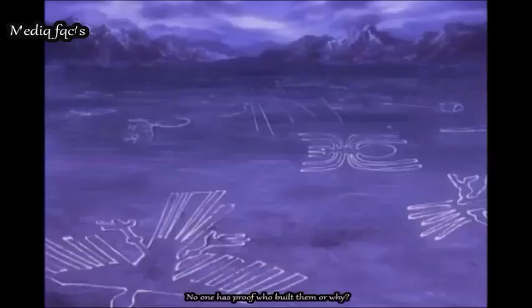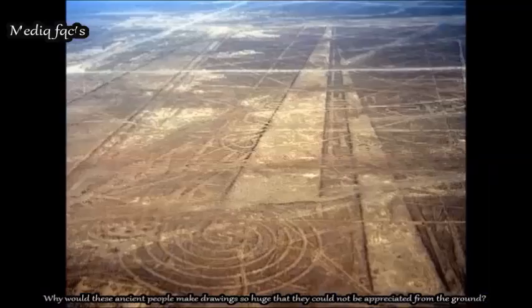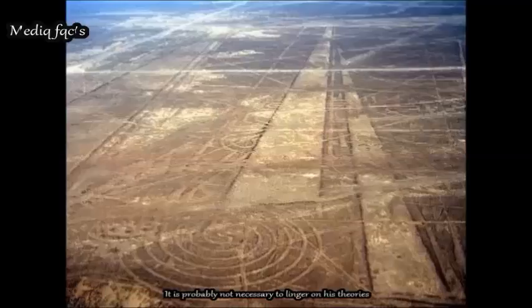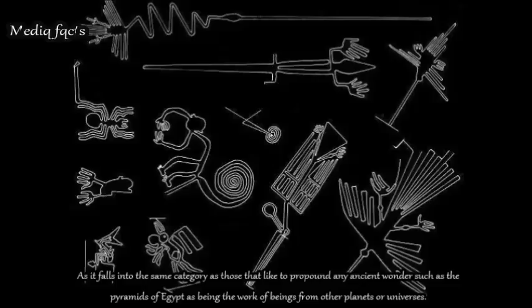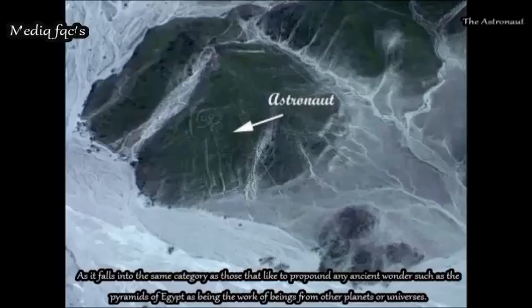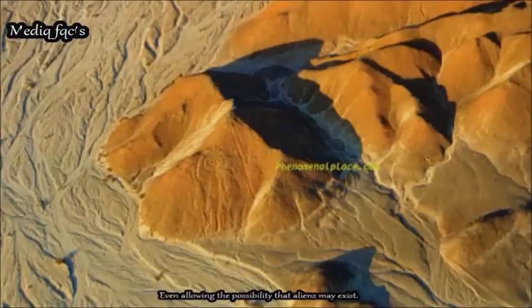No one has proof who built them or why. Why would these ancient people make drawings so huge that they could not be appreciated from the ground? This falls into the same category as theories that propound ancient wonders such as the pyramids of Egypt as being the work of beings from other planets or universes — even allowing for the possibility that aliens may exist.